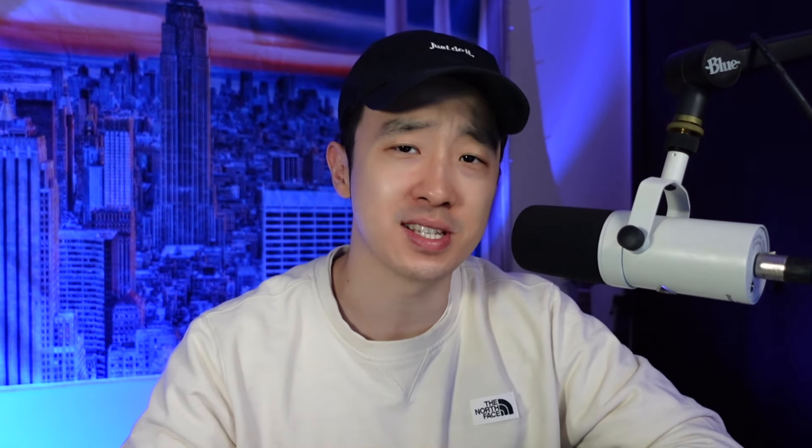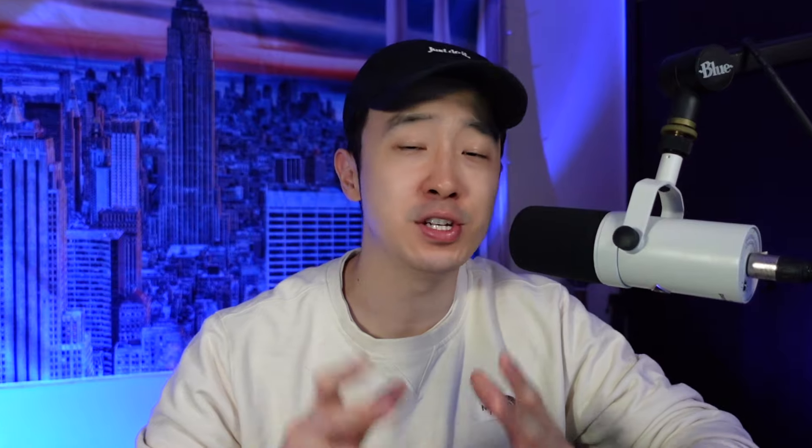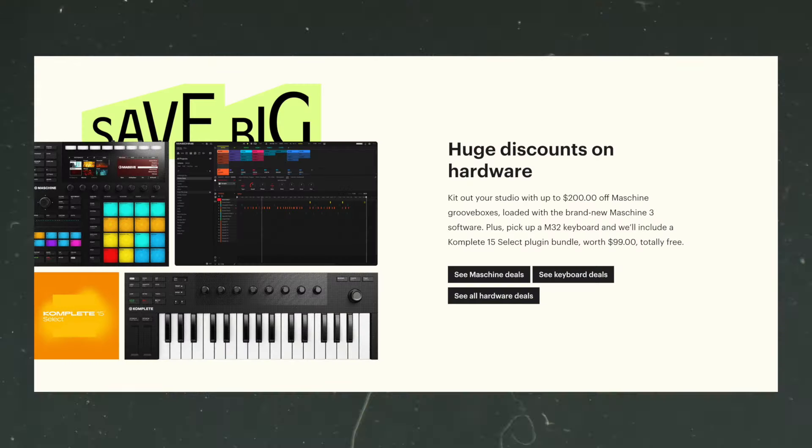If you're looking for some Kontakt instruments, definitely recommend checking out the Native Instruments sale — 50% off almost everything. That means you can get the Play Series instruments for $25 each. One of my go-to piano libraries, Noir, is included in that sale. Speaking of Native Instruments, they also have hardware sales, including Maschine and their keyboards. Some aren't straight-up discounts but do include versions of Komplete, so it's more of an overall discount.